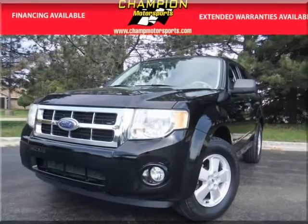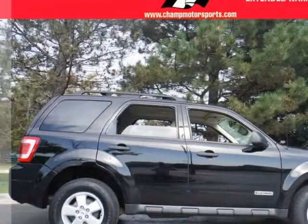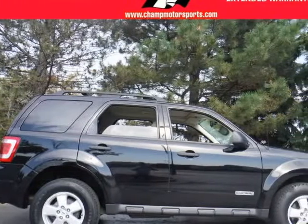Our 2008 Ford Escape shines with a black clear-coat exterior paint and is complemented with a well-maintained stone interior design.